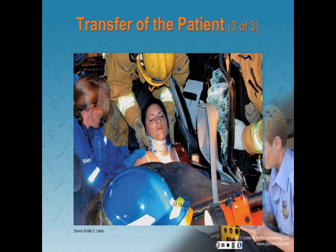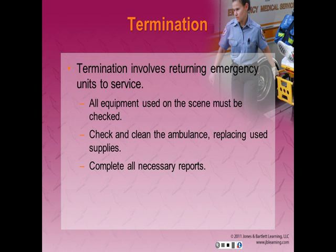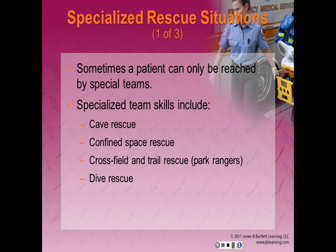Once the patient has been placed on the stretcher, continue with any additional assessment and treatment that was deferred. Termination involves returning emergency units to service. All equipment used on scene must be checked before reloading onto the apparatus. Check and clean your ambulance or rescue gear thoroughly, replacing anything used. Rescue and medical units are required to complete all necessary reports.